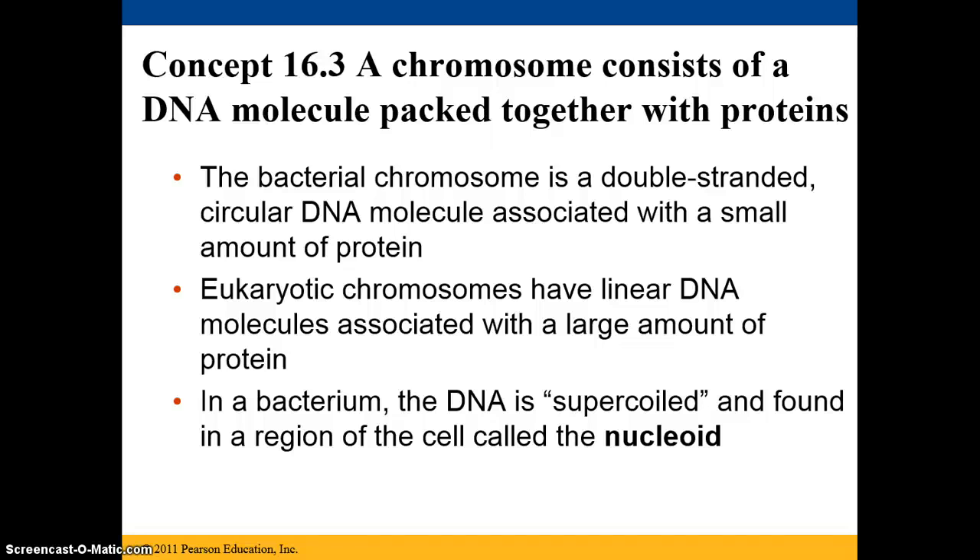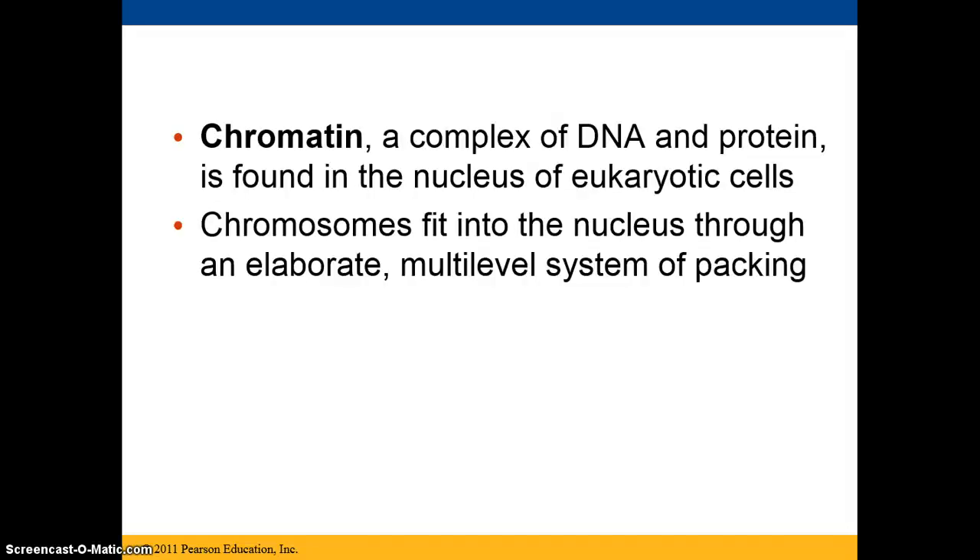Eukaryotic chromosomes, on the other hand, are very linear, and therefore there are larger amounts of proteins associated with them. In a bacterium, the DNA is supercoiled, and it's found in a region of the cell called the nucleoid.